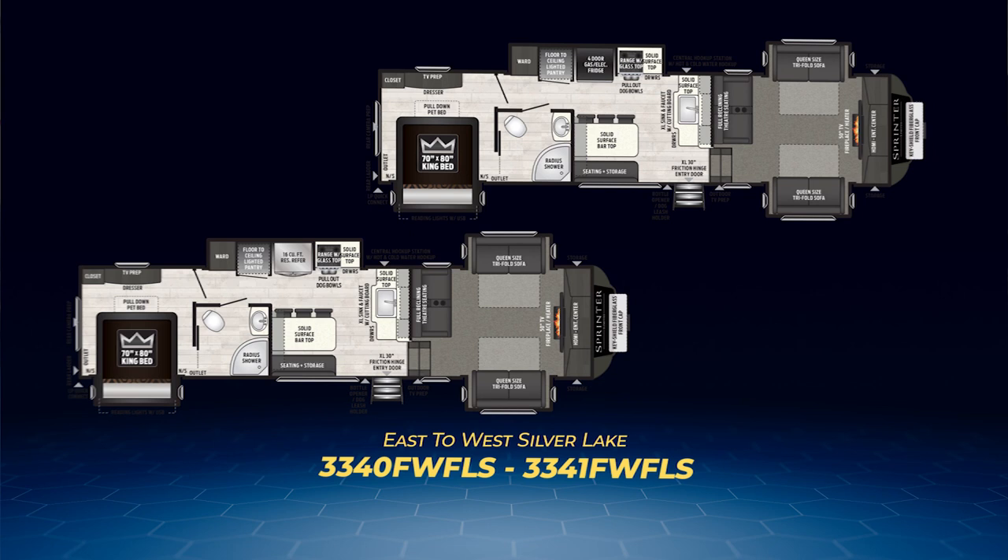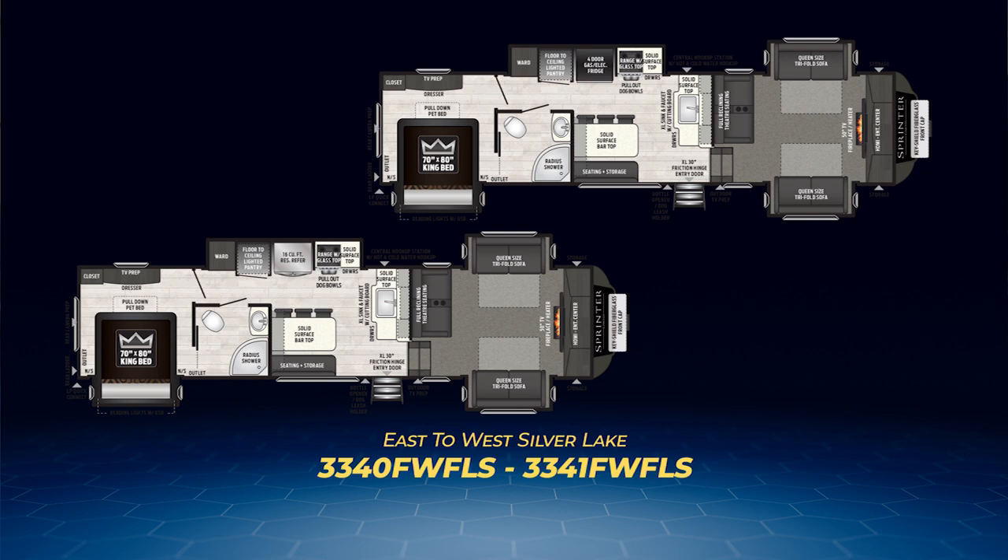The lone front living model is the 3340 FW FLS, and its corresponding twin is the 3341 FW FLS. Effectively, this pair takes the two den models and flips them, creating a mirror image with the den now in the front as opposed to the rear. The master bedroom is now in the rear with the bed slide on the entry side.